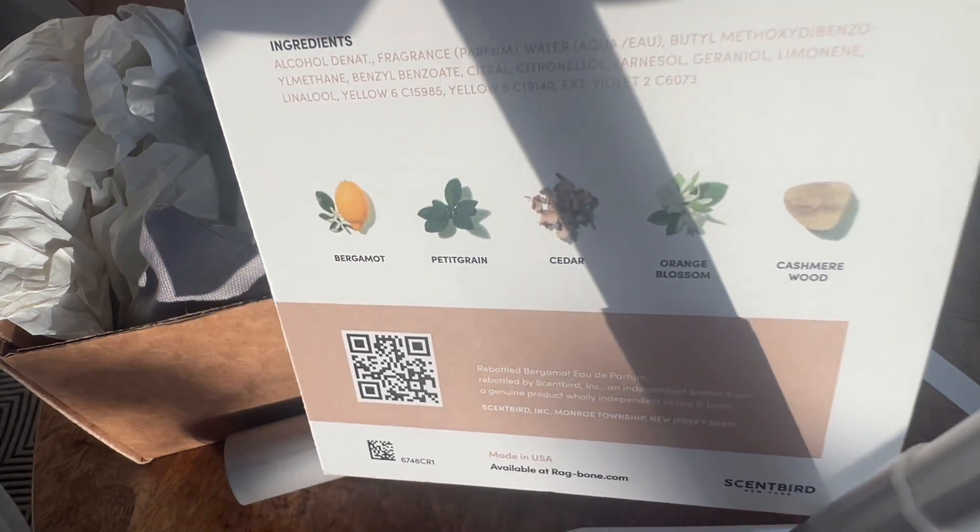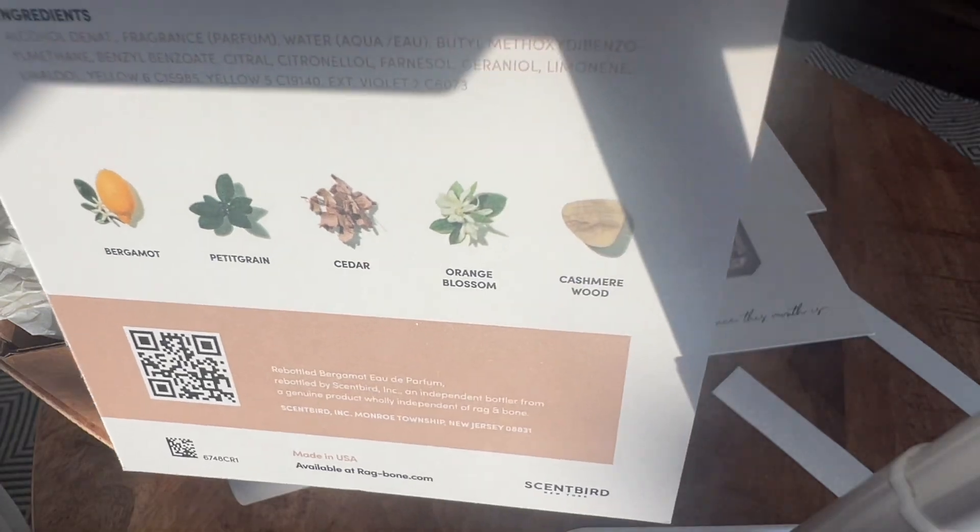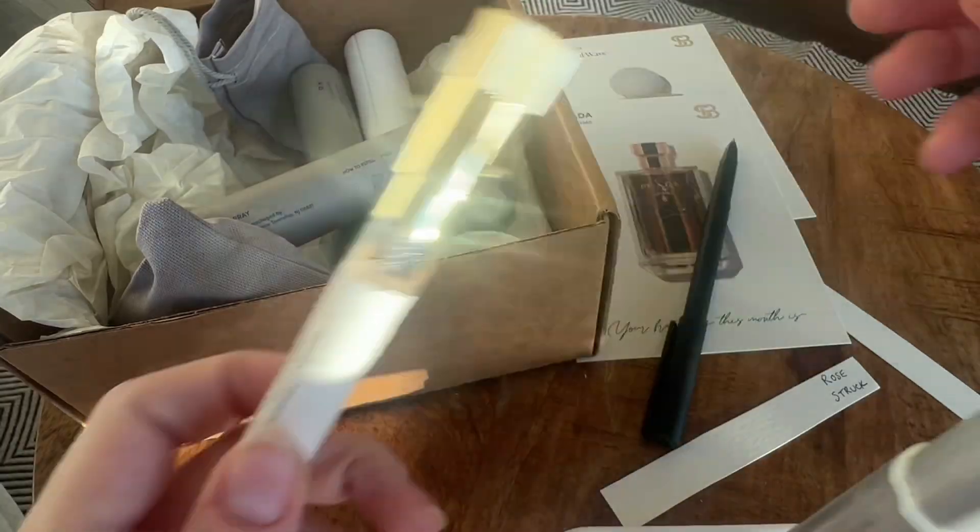The notes say: cedar, cashmere wood, pettigrain, orange blossom. Prada La Femme is next.